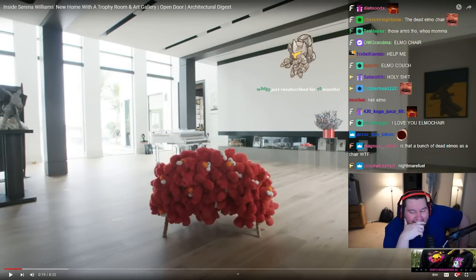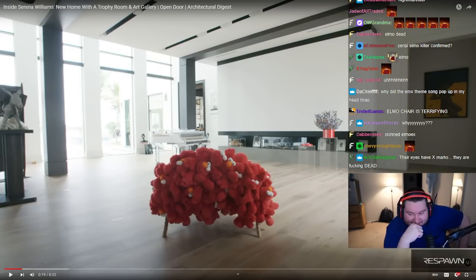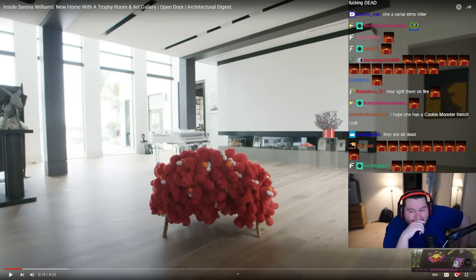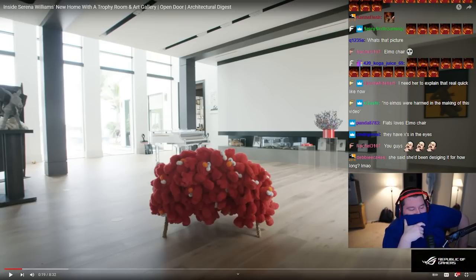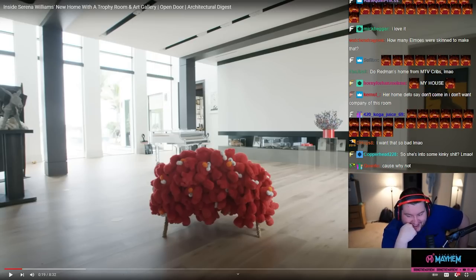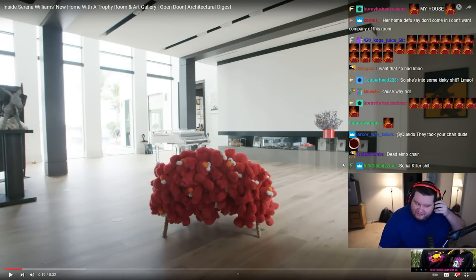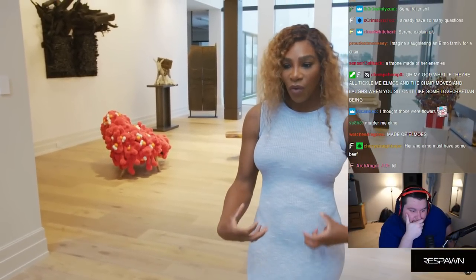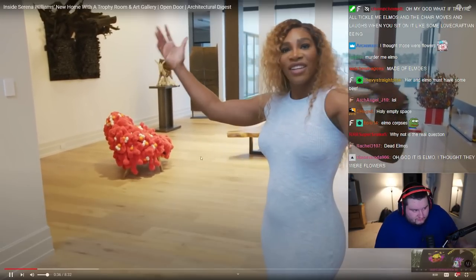I'm on fire! Why do you think it's a prime for ten months? Why is there a chair full of Elmos? Or dead Elmos? We haven't even been here a minute yet — we're at 19 seconds. I'll let her explain herself. She says she designed this house for a really long time and worked with her sister Venus, who has an interior design company called V-Star Interiors. She has amazing people that work with her that were able to get inside her brain and show her vision.